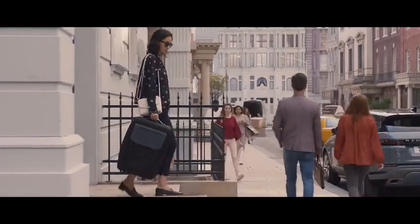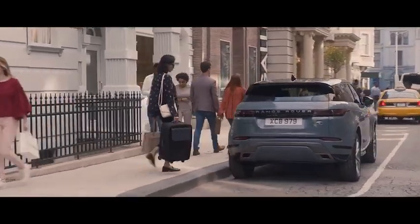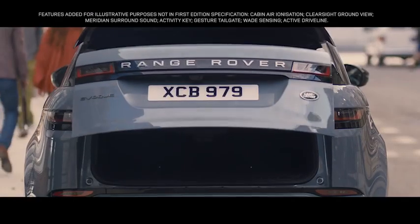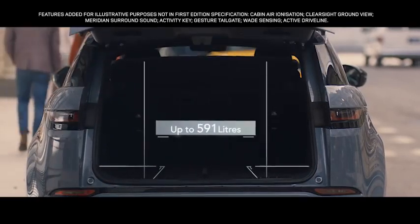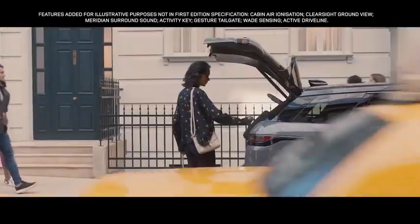If your hands are full, the Gesture tailgate allows you to access the rear load space by simply raising your foot to the sensors located either side of the rear bumper. Range Rover Evoque offers a generous load space for this compact SUV.